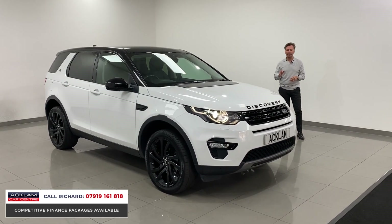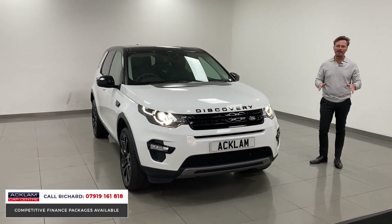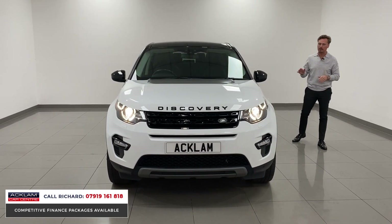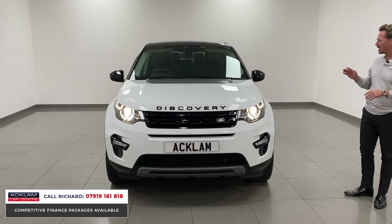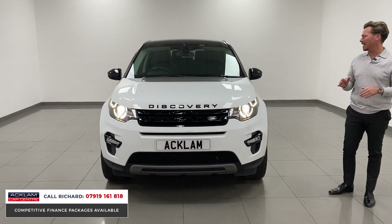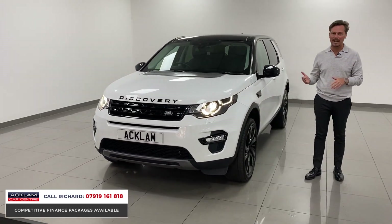This is a Discovery Sport, it's an HSE Black Edition in Fuji White — probably the most popular car we've ever sold. Discovery Sport, we do not get these cars anymore, but we have so many people wanting to buy cars of this price range from us. It's an unbelievable example in incredible condition. 2017, 67 registration, it's done 50,000 miles. The HSE is a cracking specification, but it goes over and above that with the black styling package.